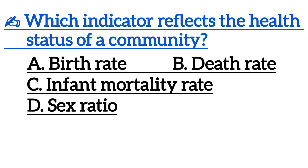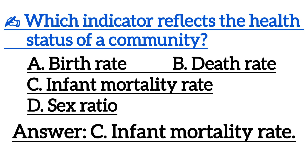Next one is, which indicator reflects the health status of a community? Correct answer is Option D, infant mortality rate.